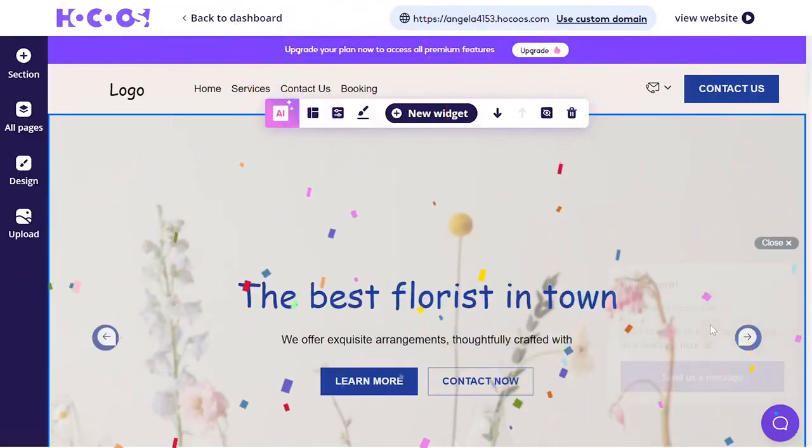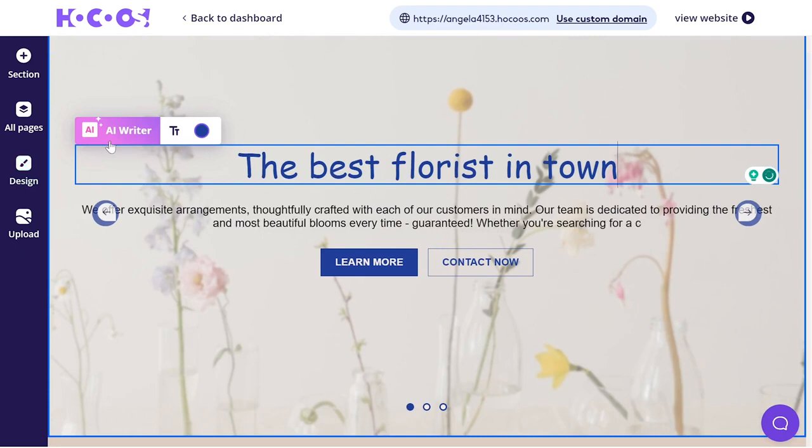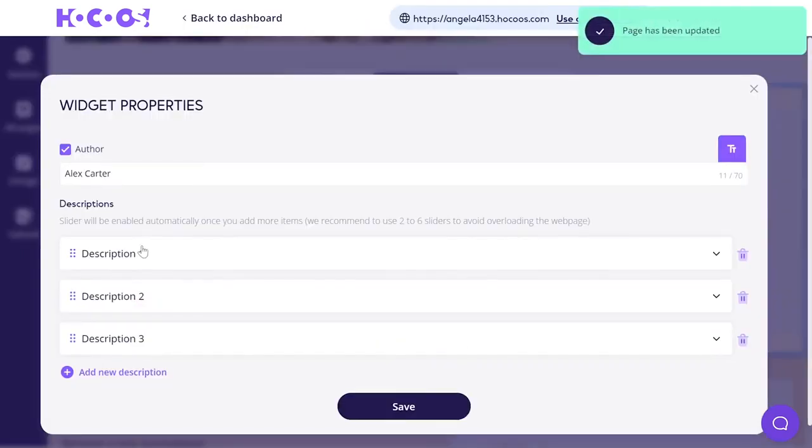Unlike in the traditional process, you don't have to wait weeks or months for the results, but just minutes. Once the project is done you can still keep working on it by polishing the text, adding new sections, and basically making the website feel like you.